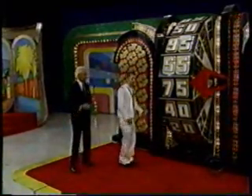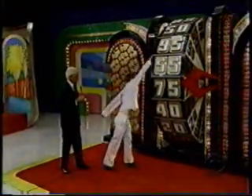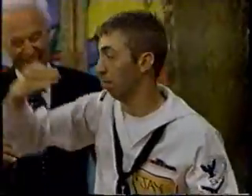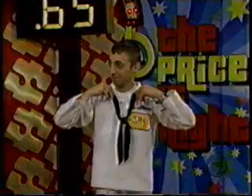Come on, Jay, spin that wheel. Go for that dollar. Look out now. Now, that's enough to win. You don't want to spin that wheel again. You're going to be in the Showcase. That's right. I feel as if I had Fred Astaire as a contestant.